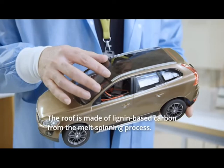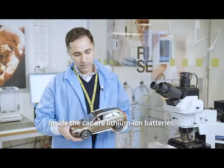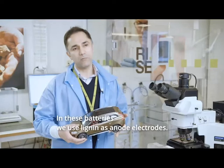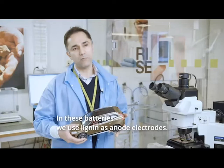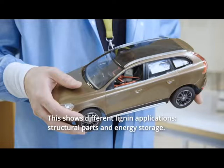For example, the roof of this car is made from lignin-based carbon from the melt spinning process. This car also has different lithium-ion batteries inside, and in these batteries we use lignin as the anode electrode. This is to show different applications from lignin, both structural and non-structural, including energy storage applications.